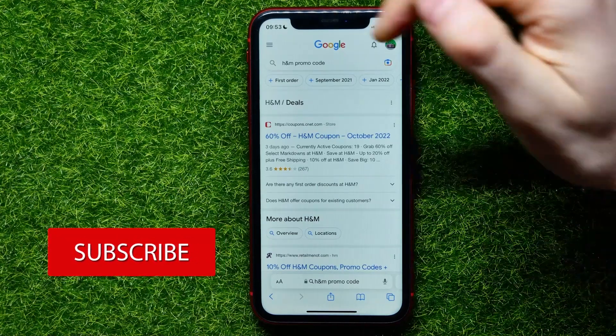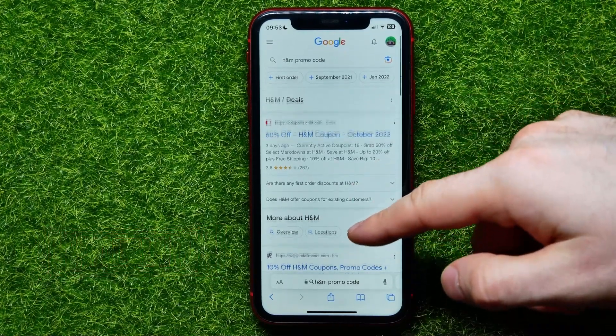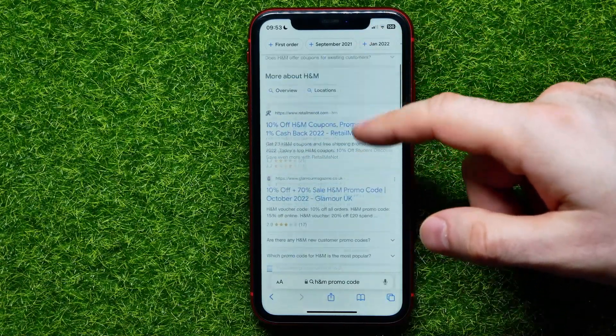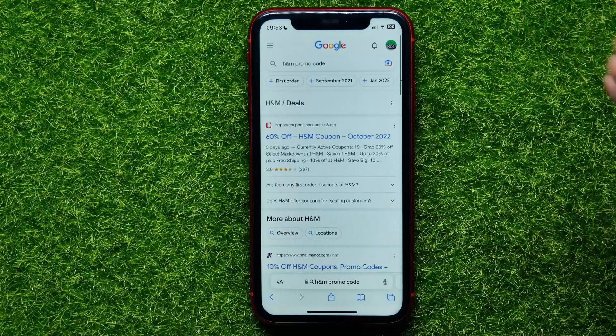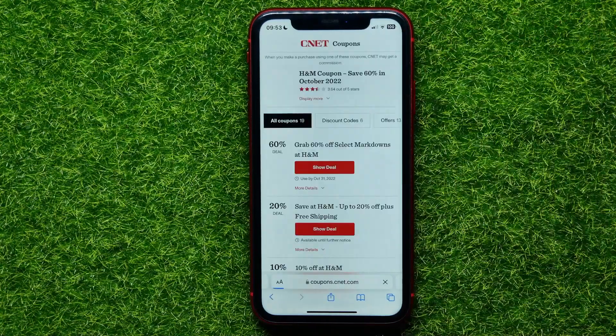At google.com, enter 'H&M promo code' and hit Search. It takes you to a page where you can find a lot of different websites that offer you free coupon codes. You can open up any of them.